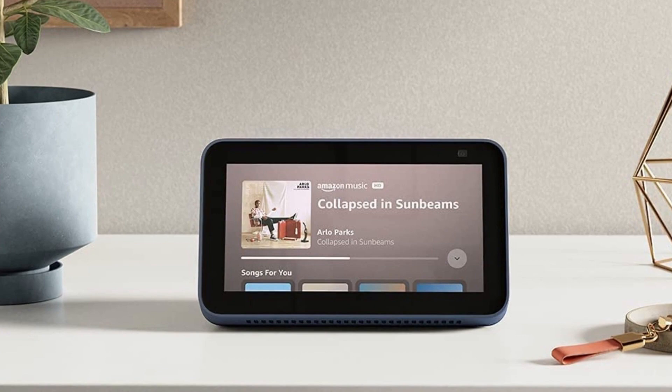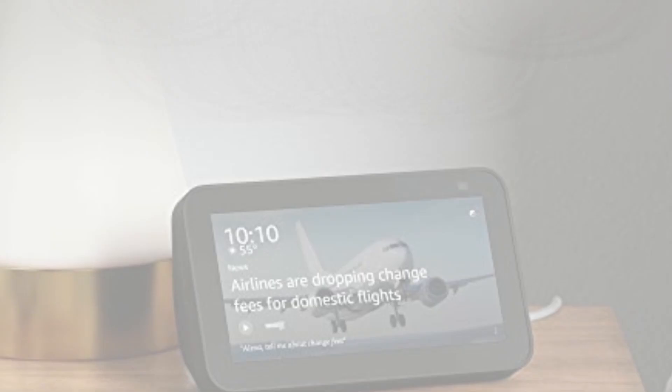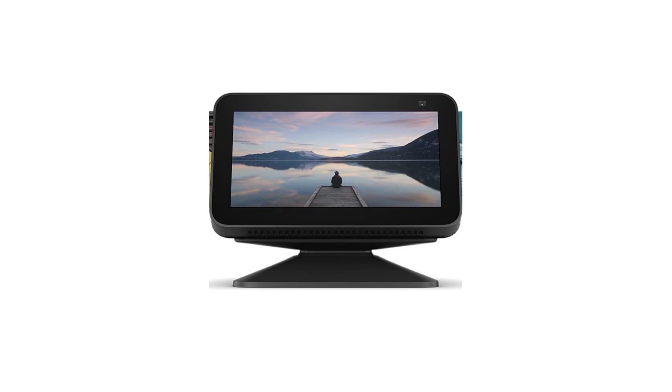A pared-down version of Amazon's full-size smart displays, the Echo Show 5 is every bit as capable as its larger relatives when it comes to voice control. Its small footprint makes it the perfect Alexa-enabled alarm clock. It sports the same impressive integration of Alexa and third-party apps and products that Amazon's first-party smart devices are known for. Plus, the 5.5-inch screen gives you plenty of multimedia options, including a smart picture frame and even streaming movies and TV shows from popular services.